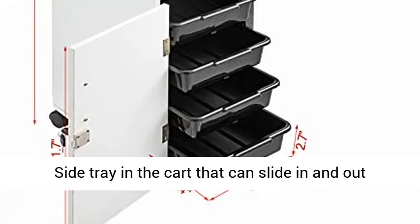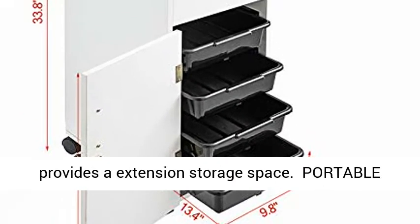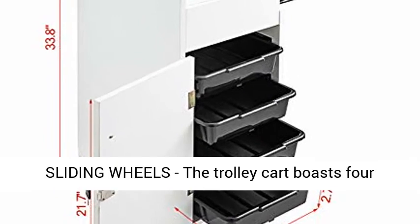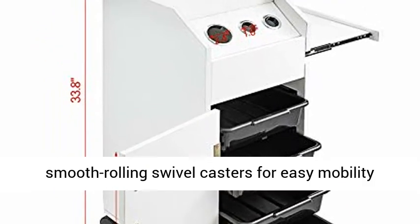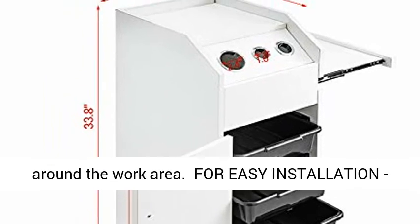A side tray in the cart that can slide in and out provides extra extension storage space. The trolley cart also boasts 4 smooth rolling swivel casters for easy mobility around the work area.